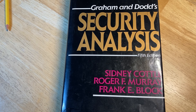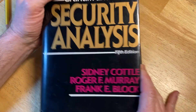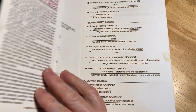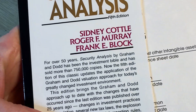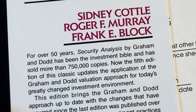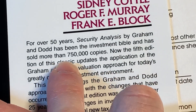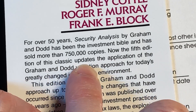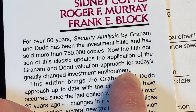Hi everyone, today we have a book that is extremely famous. It is called Graham and Dodd's Security Analysis. This is a super thick book. For over 50 years, Security Analysis by Graham and Dodd has been the investment bible and has sold more than 750,000 copies. Now the fifth edition of this classic updates the application of the Graham and Dodd valuation approach for today's greatly changed investment environment.